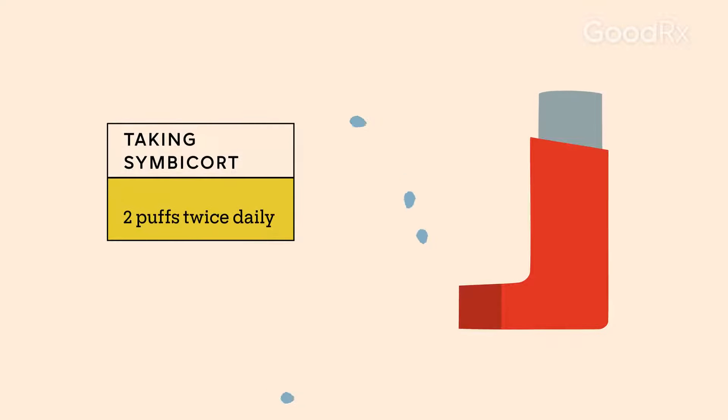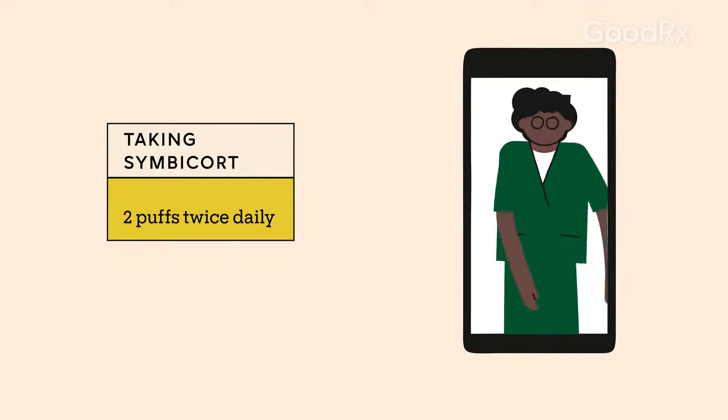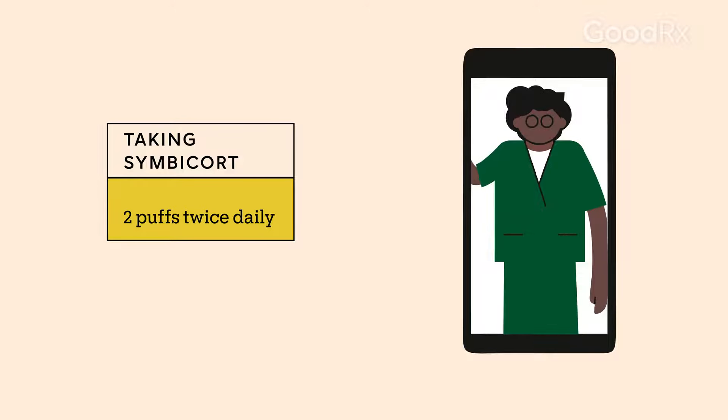For both COPD and asthma, you'll typically take two inhalations of Simbacort twice a day. For asthma, your dose may depend on how severe your symptoms are, and your doctor will help you find the right dose.